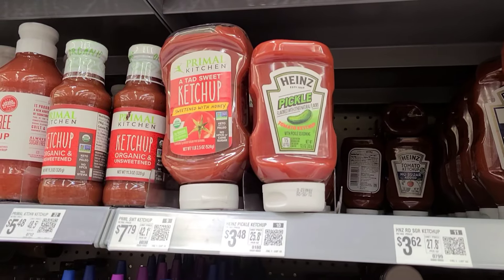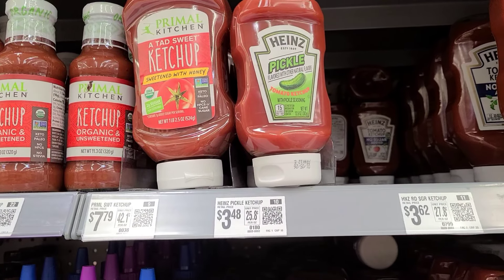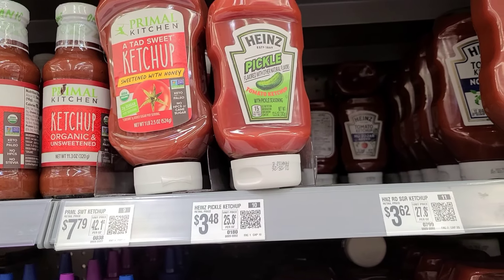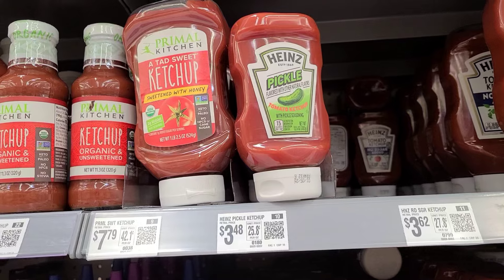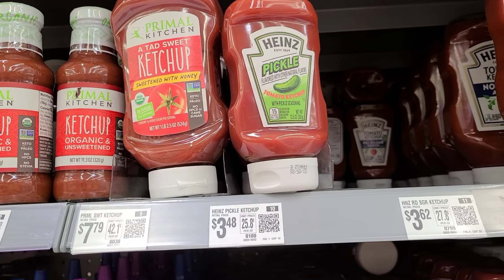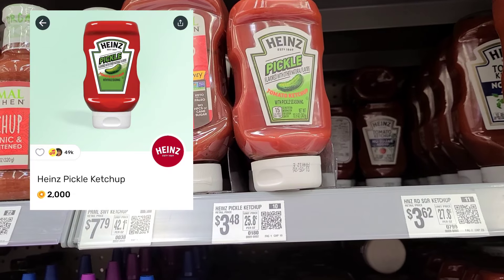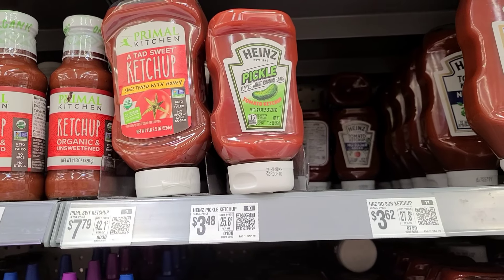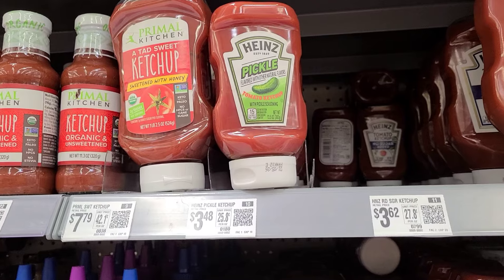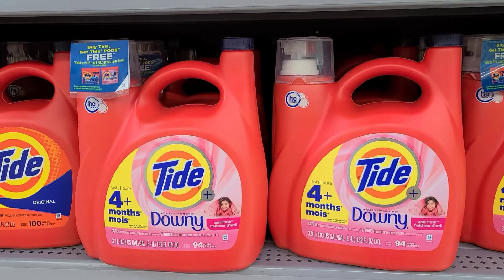Another deal you can grab this week is on the Heinz Pickle Ketchup. I might grab this because I like pickles and I think this would be really good. It's $3.48. We get 2,000 points back from Fetch, making this only $1.48. Not a bad deal for the Heinz Ketchup.